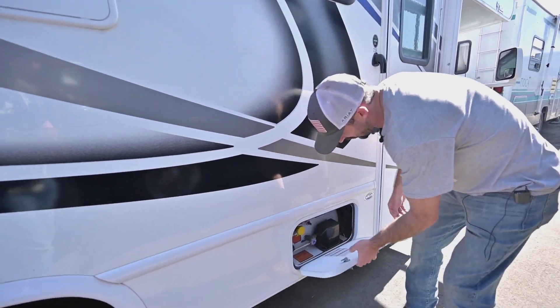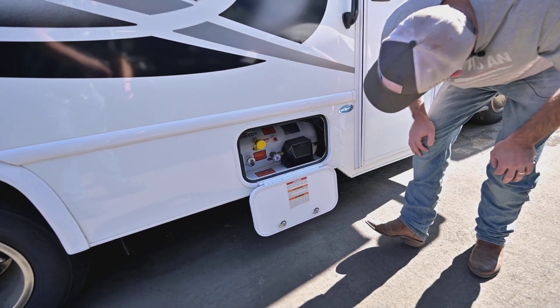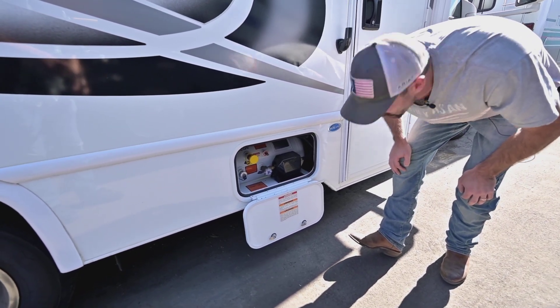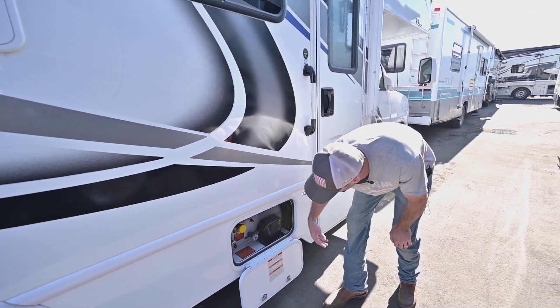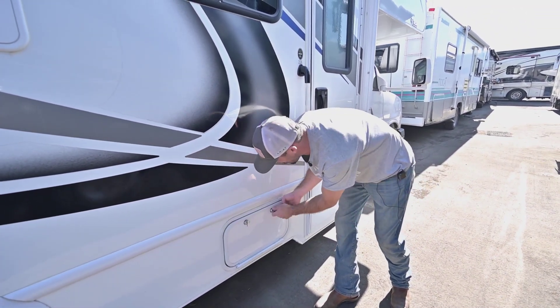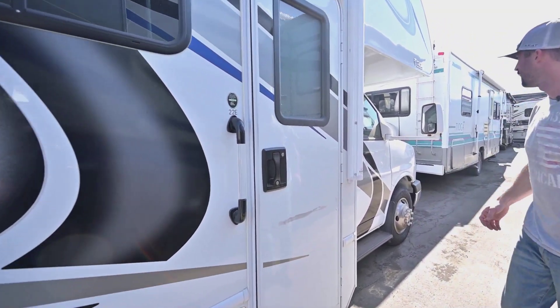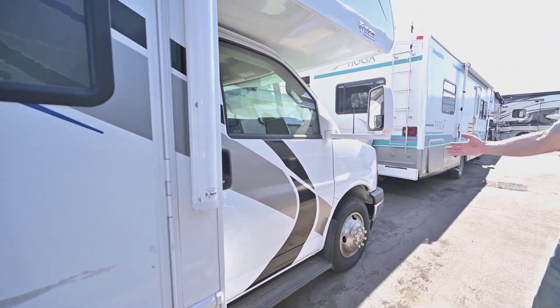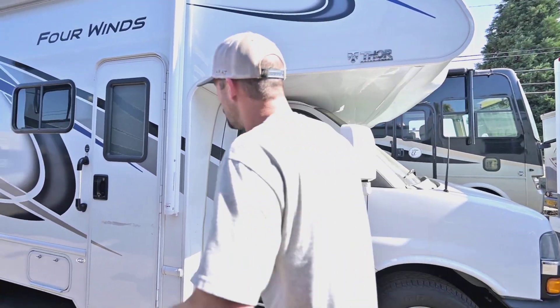Here is just our propane tank — I believe that is 12.2 gallons. You just have them fill it up from there. It's pretty simple, just like filling up a gas tank at the gas station. Not too much else to see up here, but let's go on in.